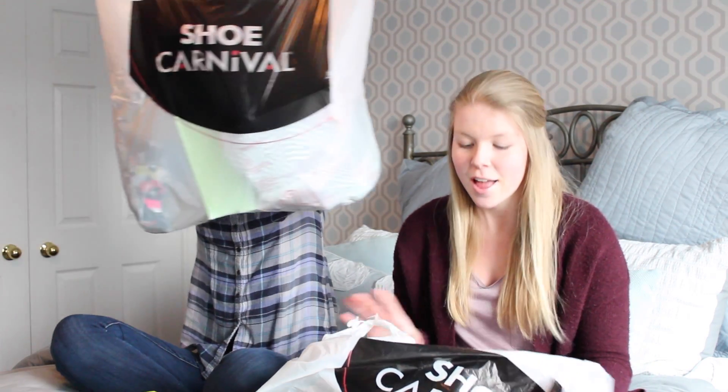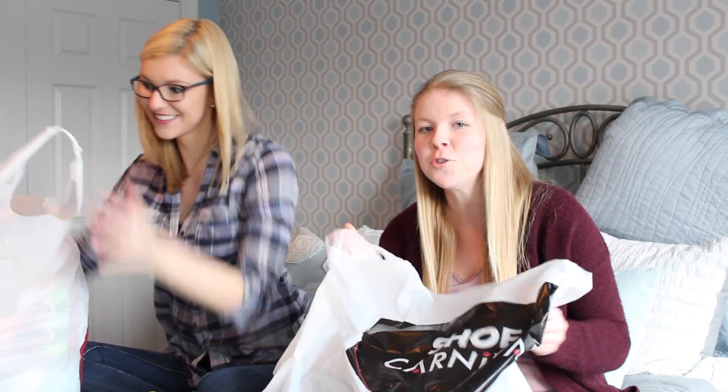Hey guys, it's Michelle and welcome back to my channel. Today I'm here with my sister Ashley, who you've never met before on my videos. We recently went to Buffalo this morning to shop near the outlets. Ashley got a lot more than I did — I just got a student budget portion — so we're going to go through and show you what we got.